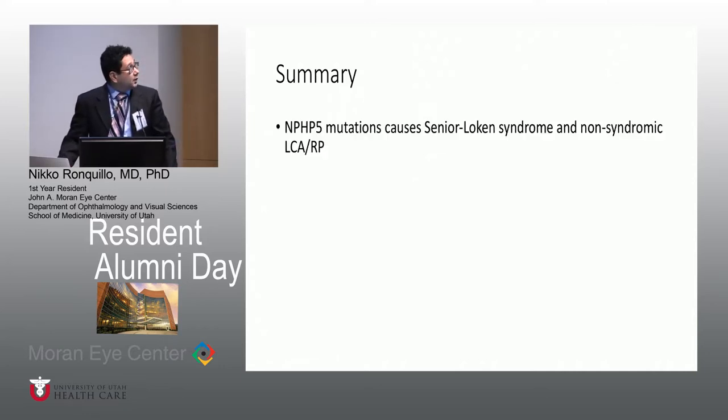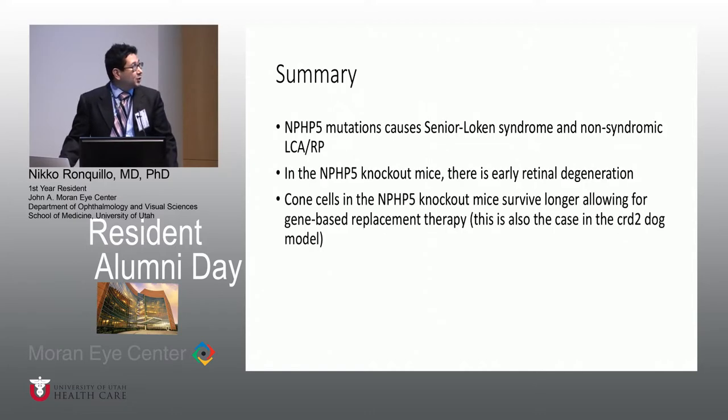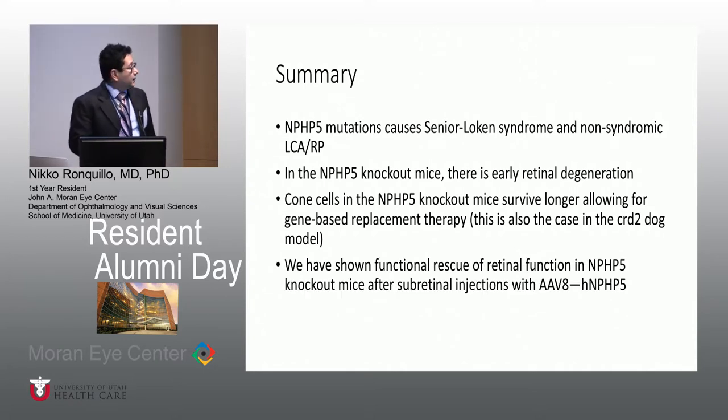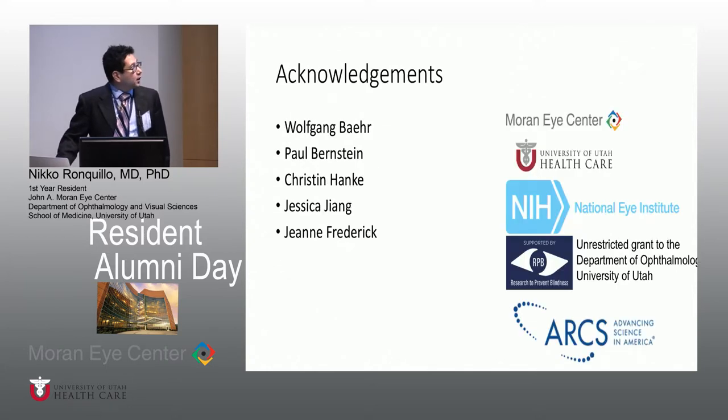In summary: NPHP5 mutations cause Senior Loken Syndrome and non-syndromic LCA or RP. In NPHP5 knockout mice, there is early retinal degeneration, but cone cells survive longer, allowing for gene-based replacement therapy. We have shown functional rescue of retinal function in NPHP5 knockout mice after subretinal injections, and it will be interesting to see whether they really form new outer segments. I'd like to thank my mentors Wolfgang Baer, Dr. Bernstein, Kristen Hanke who performed the subretinal injections, and other members of the Baer lab.